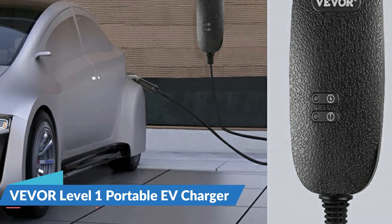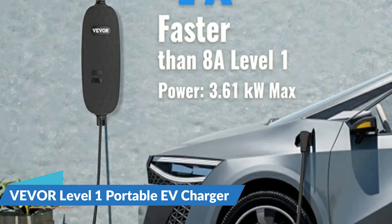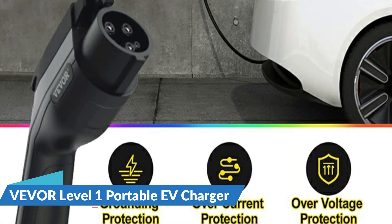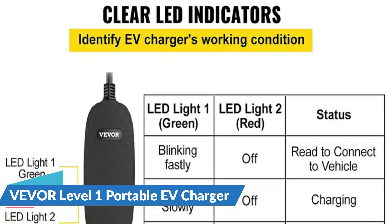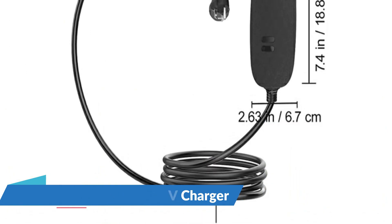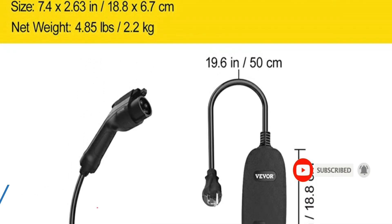The actual charging speed is determined by your electric vehicle's settings. The control box's LED indicator lights show four different statuses: ready to connect to vehicle, charging, fully charged, and troubleshooting. This assists you in determining the operational status of the EV charger and notifies you whenever a fault is identified, allowing you to address the issue promptly. The EV charger is compatible with the majority of electric and plug-in hybrid vehicles that meet the J1772 standard, making it ideal for those who own multiple electric vehicles or homes with EV charging points.